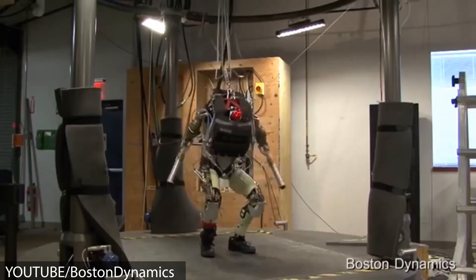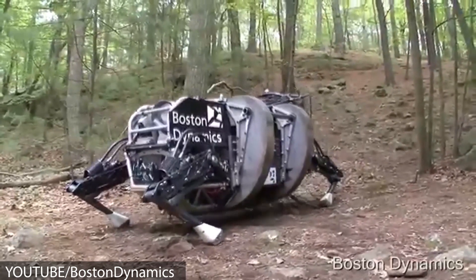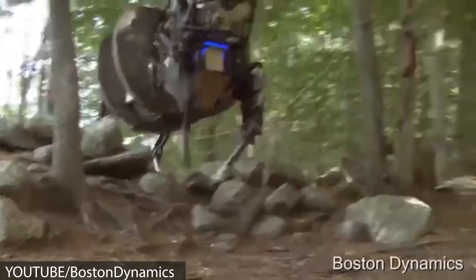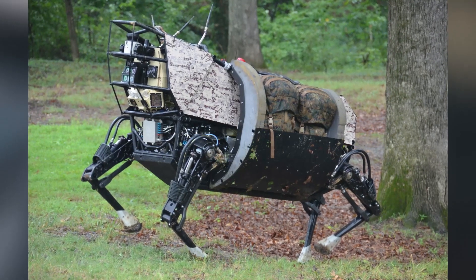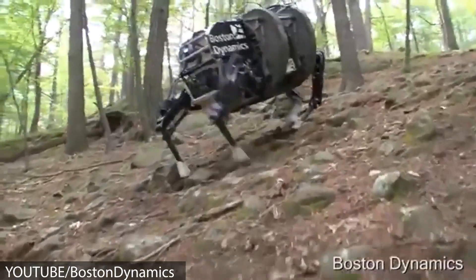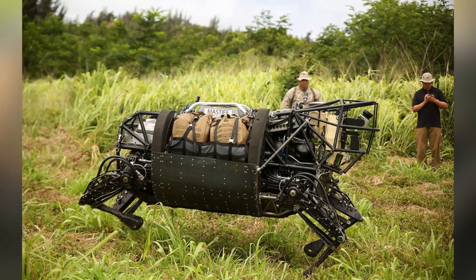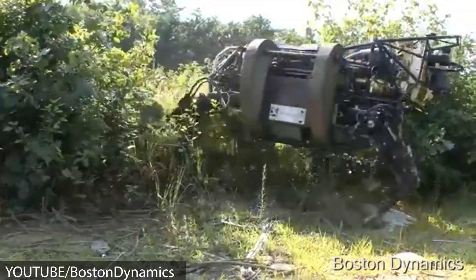They're not going to develop the Pet Man into a real soldier, though, are they? Number 4: LS3. The LS3, which stands for Legged Squad Support System, is a massive quadruped robot designed to accompany soldiers in the field of battle. They were specifically made for heavy lifting and can hold up to 400 pounds of payload, to be able to assist troops on foot and free them from carrying heavy weight themselves on difficult terrains. This robot can travel 20 miles and go without refueling for 24 hours.